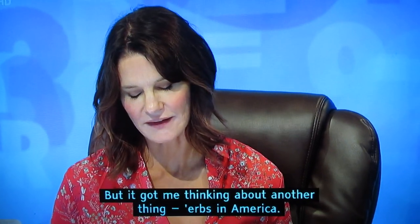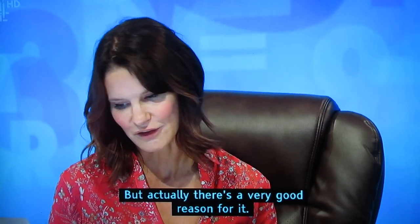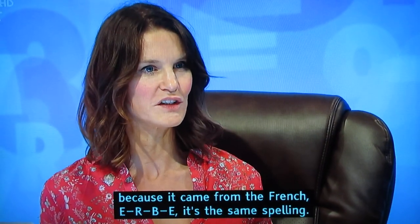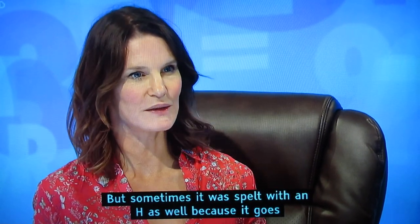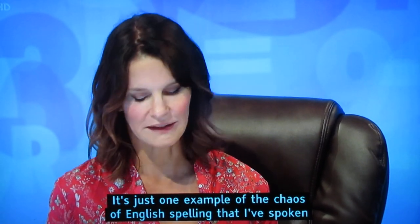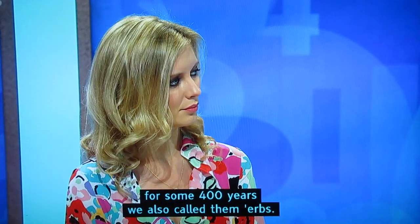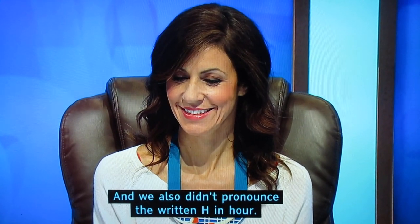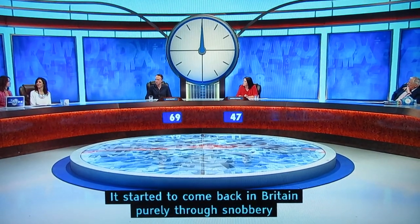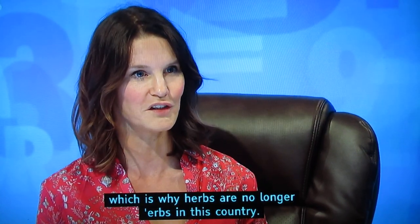This got Susie thinking about herbs in America — they call them 'erbs' rather than 'herbs.' From the Middle Ages the word was spelled E-R-B-E, from the French, the same spelling, though sometimes with an H due to the Latin 'herbe.' From the 15th century the H was included in spelling but wasn't pronounced in British English for some 400 years — just like 'hour,' 'honest,' 'air.' The H came back in Britain purely through snobbery, as H-dropping was considered cockney and lower class, which is why herbs are no longer 'erbs' in this country — but they could have been.